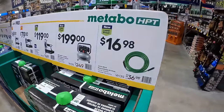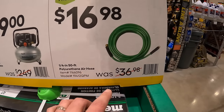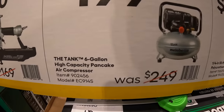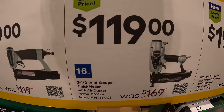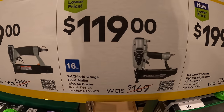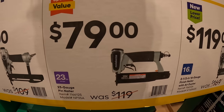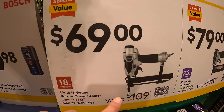From Senco: $16.98 for their quarter-inch 50-foot polyurethane air hose; $199 for their 6-gallon high-capacity pancake air compressor; $119 for their 2.5-inch 16-gauge finish nailer with air dust; $79 for the 23-gauge pin nailer; and $69 for their quarter-inch 18-gauge narrow crown stapler.